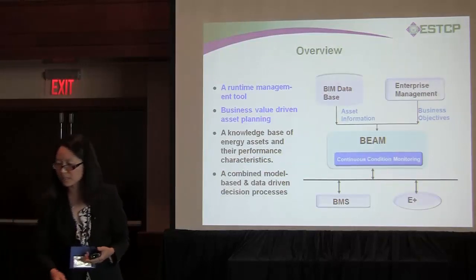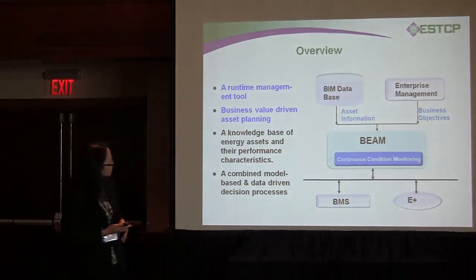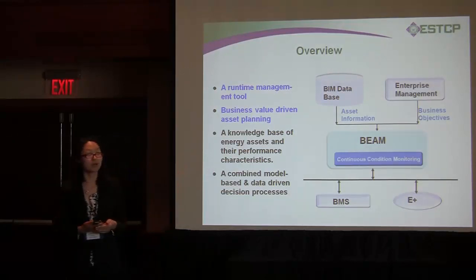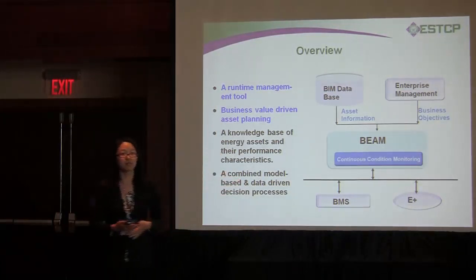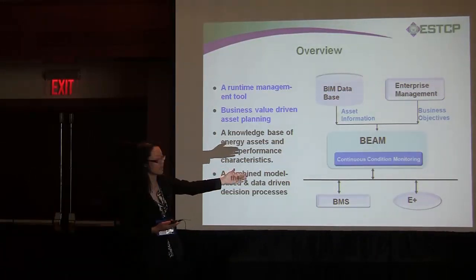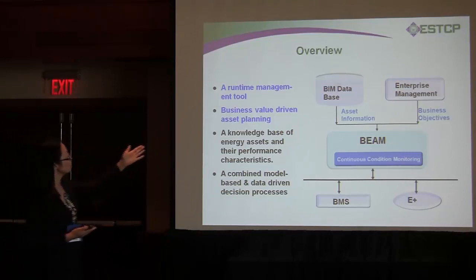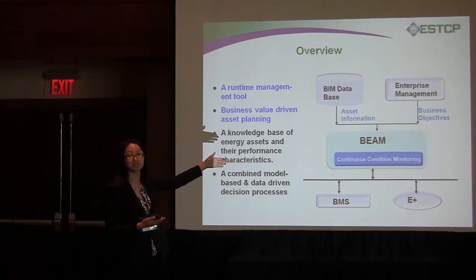Looking at the big picture, the middle part is our key component: building energy asset management. It has a long-time continuous condition monitoring part that connects to the real-time system. Here BMS represents the building management system. In parallel, all the cells connect to a model — we use the basic DOE EnergyPlus model, though it's not limited to that. This connects to enterprise management, and the building business objectives feed directly into our decision-making process.